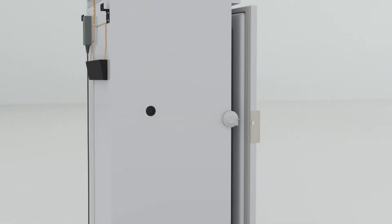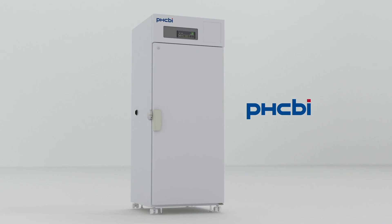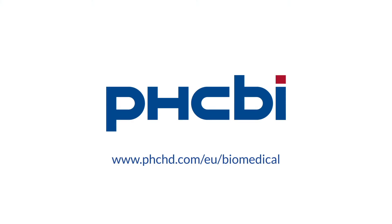The Biomedical Freezer MDF-U731 from PHCBI brand products — short and intermediate term storage for vital biomedical materials. Visit us on the web for more information.